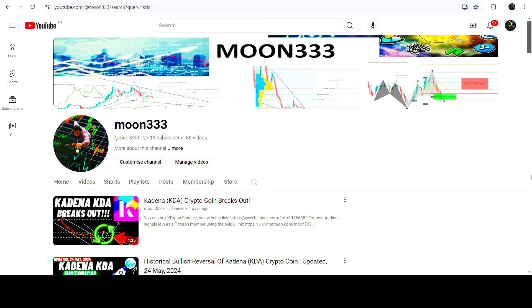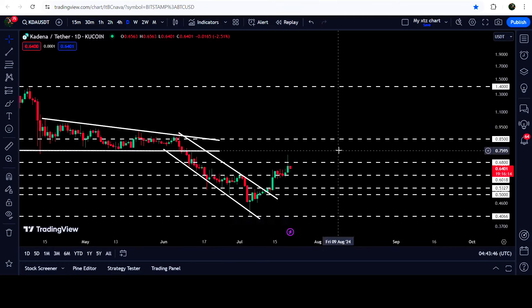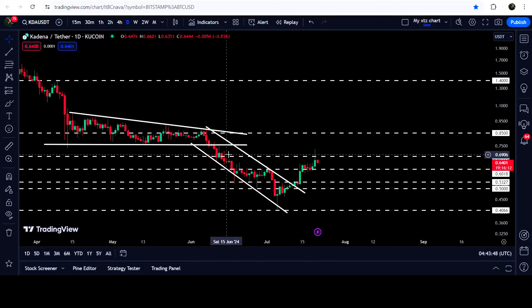Hey friends, this is Atif. Hope you're well and welcome to the new update on KDA. As in my earlier videos, I was showing you that KDA has recently broken out of a down channel on the daily time frame chart. Now, looking at the live daily time frame chart, after the breakout we had a nice short rally and the price is now trying to break out this resistance.